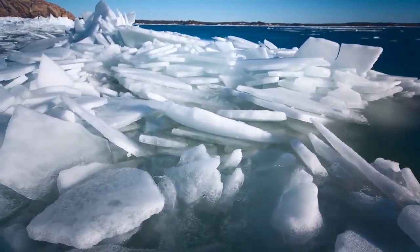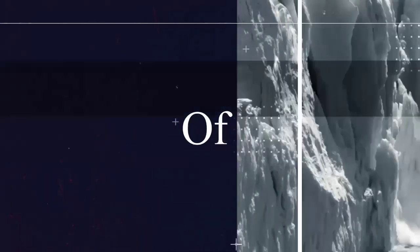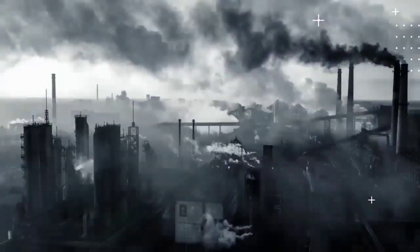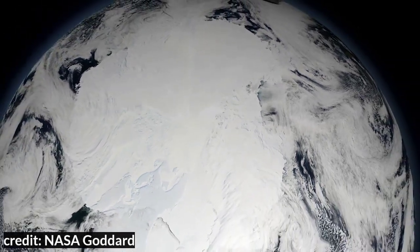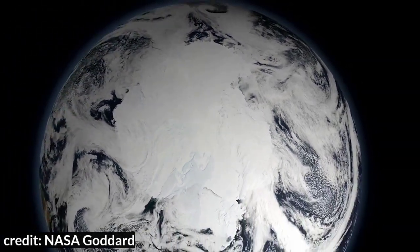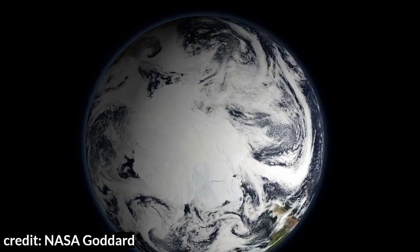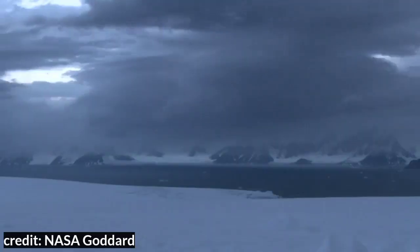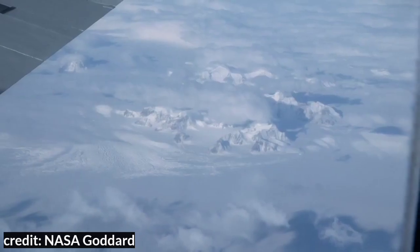So let's get into that. A healthy glacier is one that accumulates the same amount of snowfall as it loses — it's a system at equilibrium. Unfortunately, today's glaciers and ice sheets are not in equilibrium.